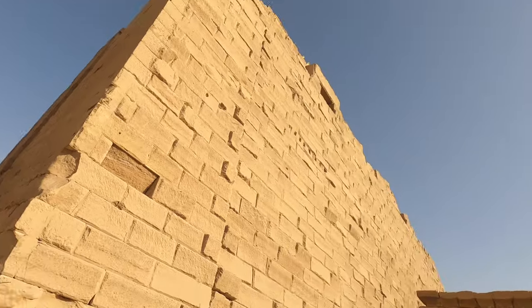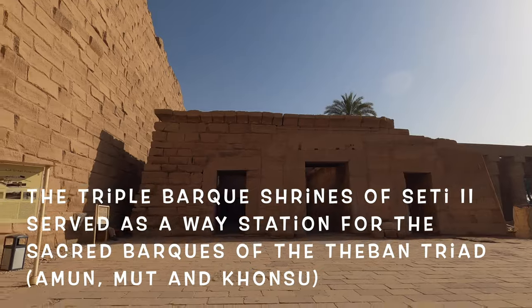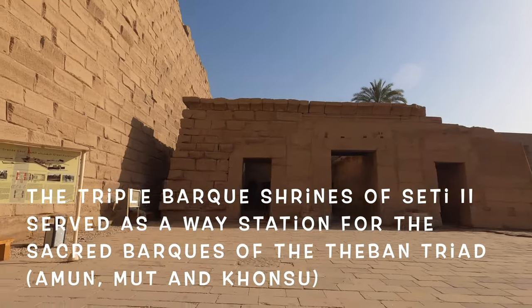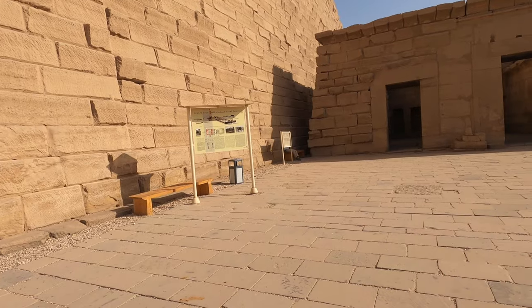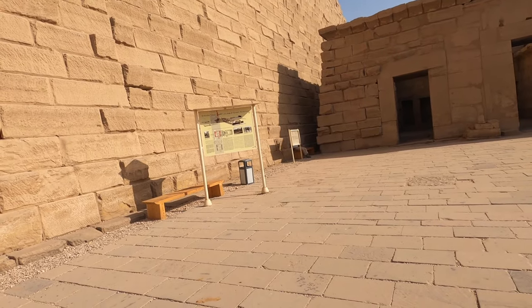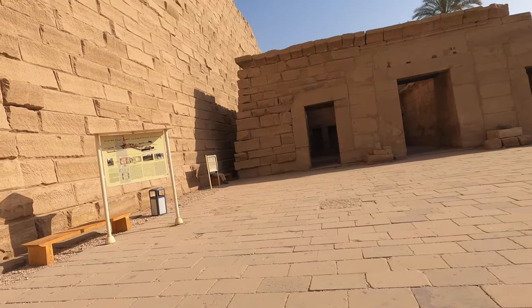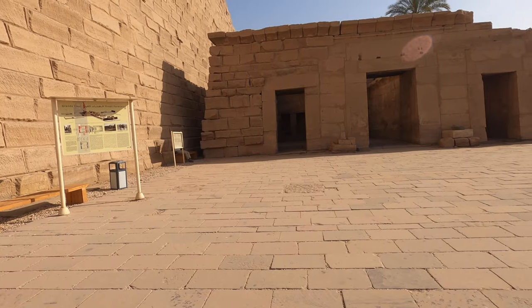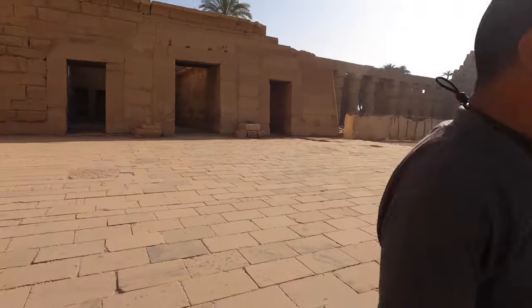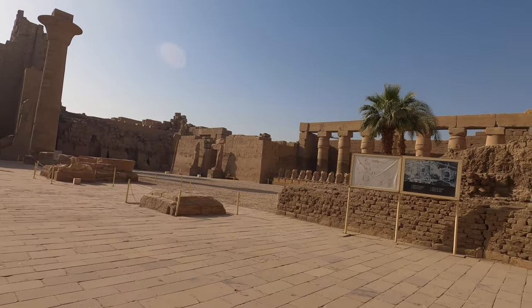On this side there are three chapels or shrines — like stations for the Trinity. The three boats came from the inner side and moved to the outside. One in the middle for the god Amun, the left-hand side for the son Khonso, and the right-hand side for his wife Mut. This was an addition by King Seti II. And here are the rest of the ram heads.